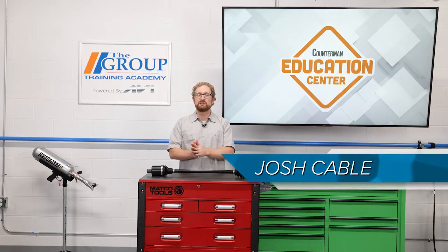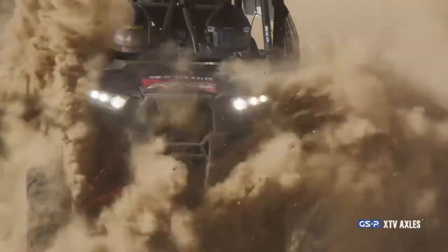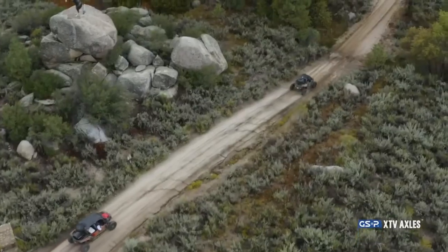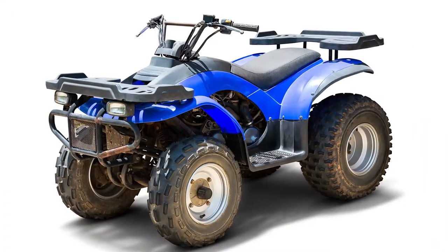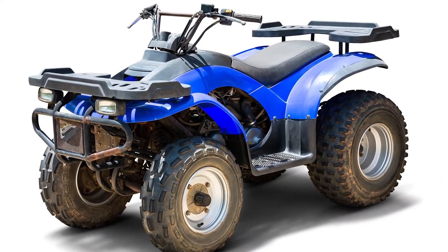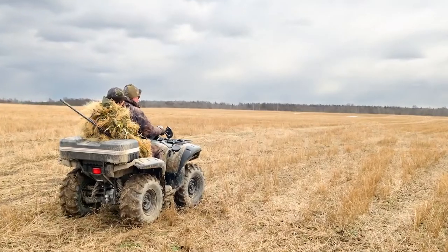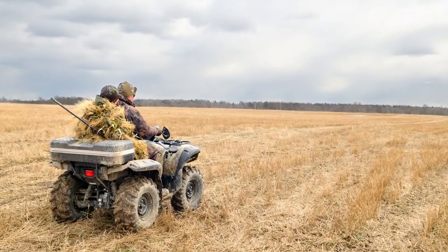The demand for ATVs and UTVs has been growing over the last couple years. Contrary to what you might assume, it's not just racing and trail riding that are driving sales higher. ATVs and UTVs appeal to a variety of different lifestyles, applications, and enthusiasts. From farming and landscaping to hunting and property maintenance, ATVs and UTVs help get the job done.